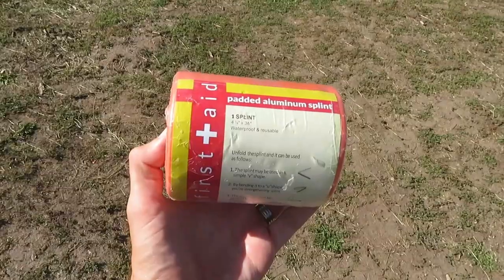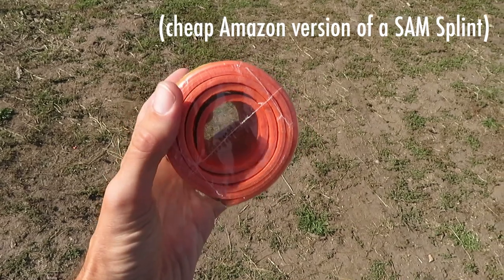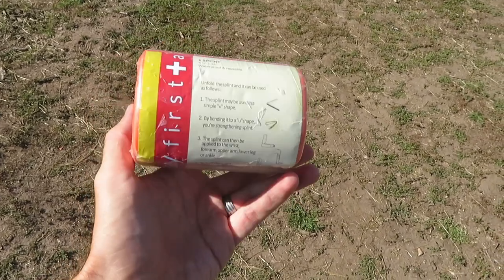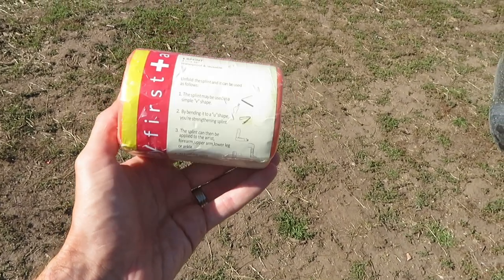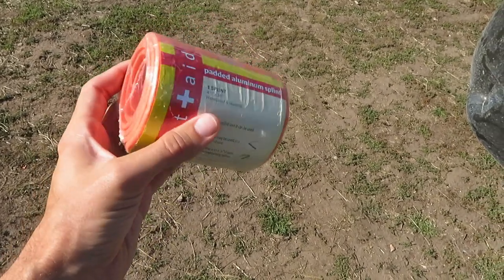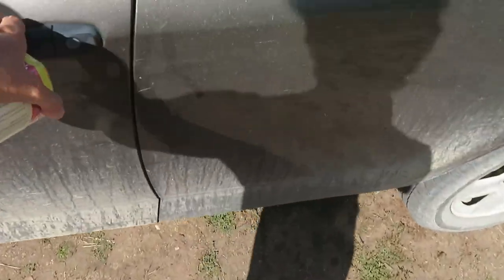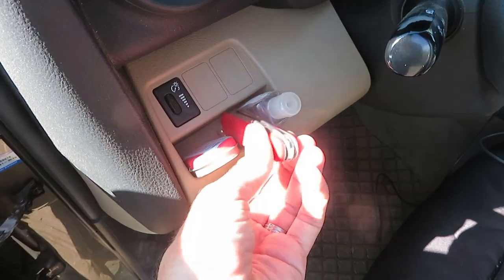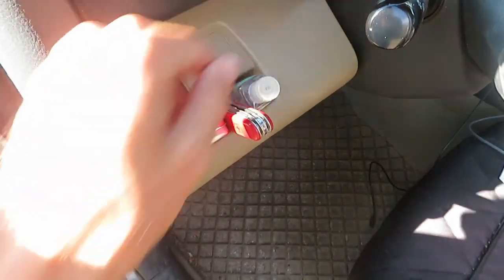One of them is one of these — as it says on here, this is a padded aluminum splint. It's basically a roll of thin aluminum with foam around it, so it can be folded and molded and formed to fit around basically any major bone in the body. It's a general-purpose splint, and I can use the medical tape for this — I also have duct tape in the car, which probably is not ideal. I always have a Swiss Army knife, which has several tools like scissors, and some hand sanitizer right there.